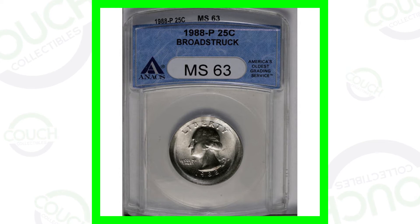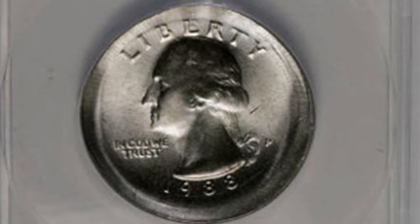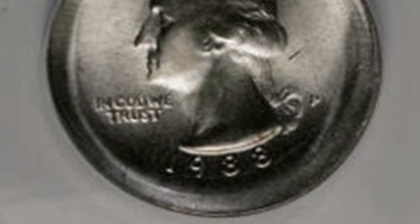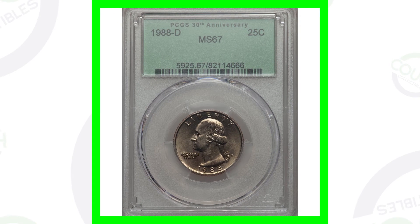Starting off with a 1988 Washington quarter that has been broadstruck. This coin sold years ago, so the price isn't really relevant to today's prices — it only sold for around $15. I'm thinking this coin would probably sell over $40 nowadays. It is graded by Anacs at Mint State 63 and does have that broadstrike mint error, which you can see around the rim of the coin. Always be on the lookout for broadstrikes on all kinds of different coins, not just quarters.